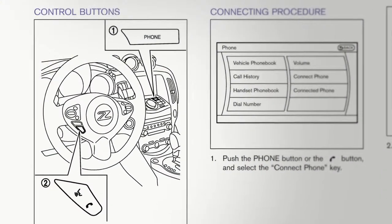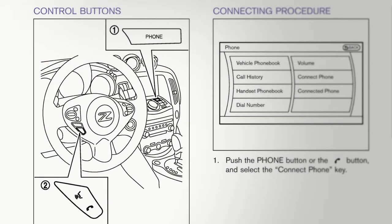For more information on your Bluetooth system, refer to your owner's manual or visit www.nissanusa.com/Bluetooth.